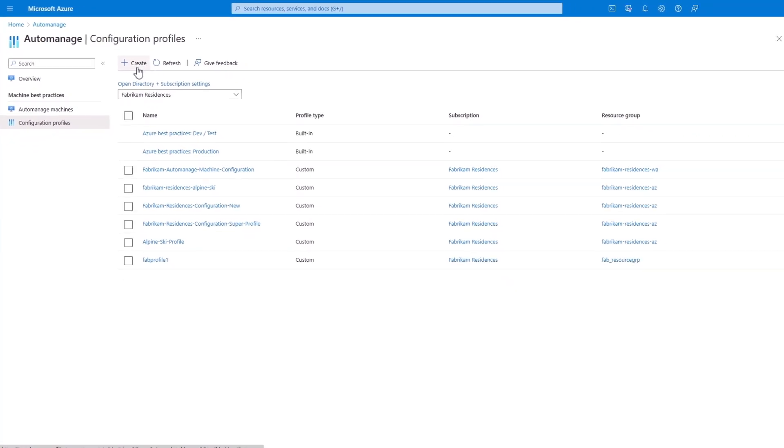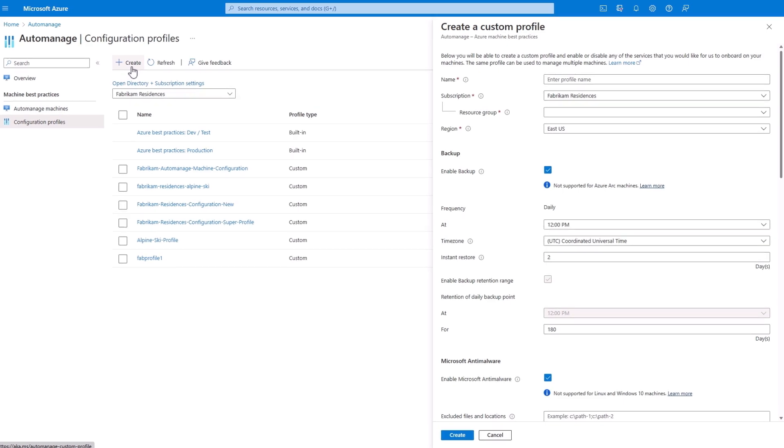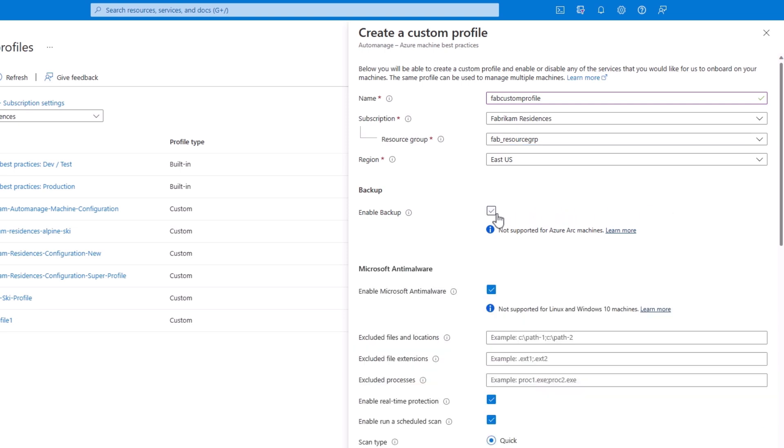I'm going to create a new profile to highlight a few of the options. You'll see what gets configured here goes beyond your standard GPO or basic management settings. After the standard fields for name, subscription, resource group, and region, you'll find all of the services that you can choose to keep enabled or disable the ones you might not need.